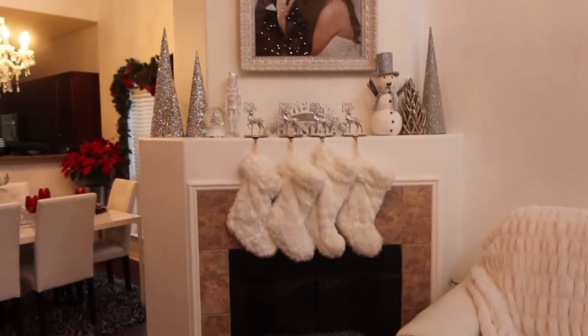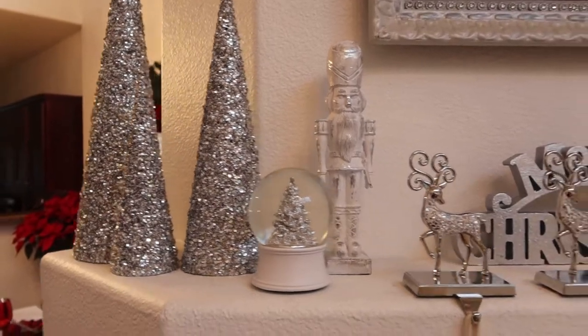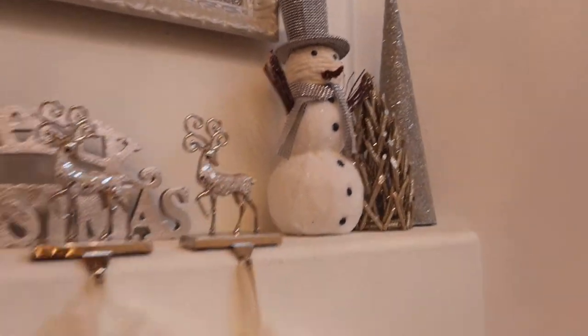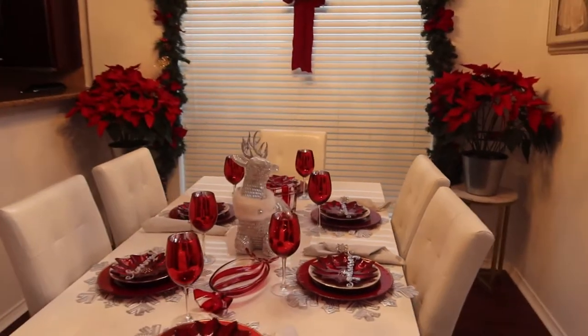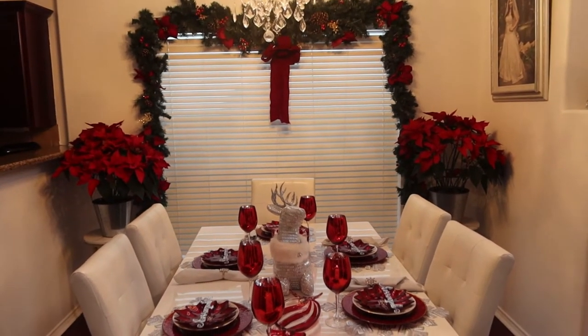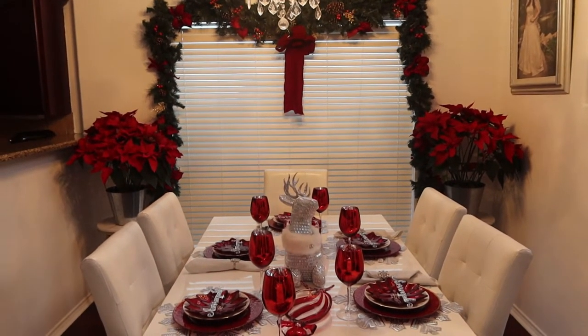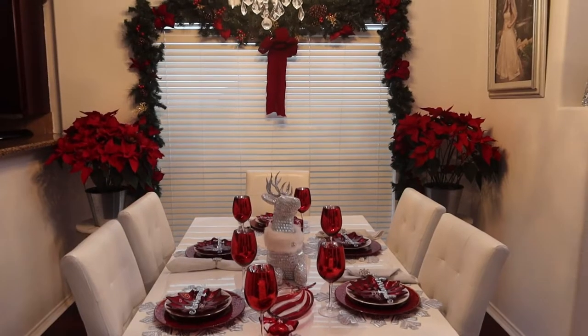This is our little fireplace area and how I like to do the mantle. I have not changed the mantle for years — this is just how I like to style it. Coming over to our dining table area, this is how we do our dining tablescape every year. Everything stayed the same this year. The only thing different is that I added these gold and marble little side tables because my idea was to put poinsettias on them.